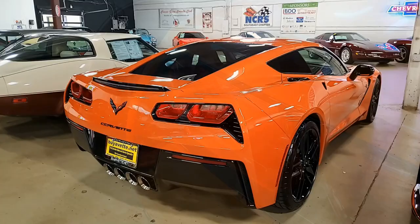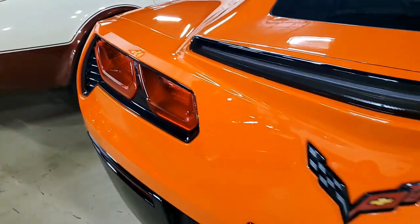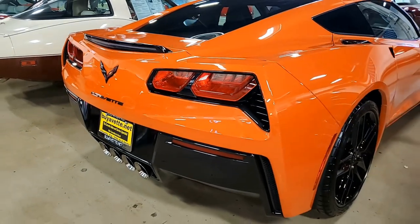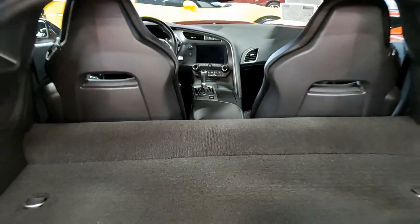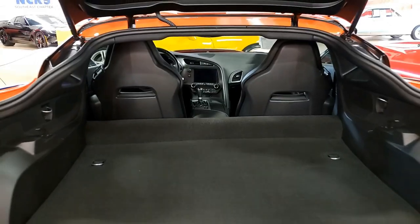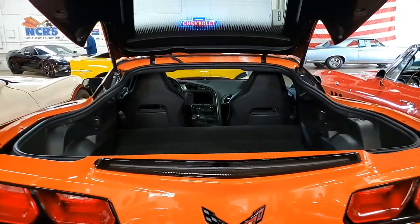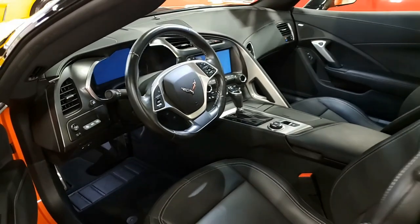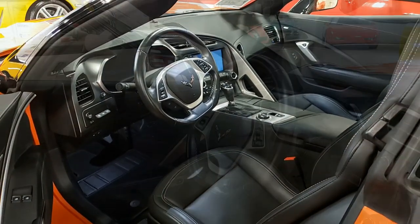This car also includes the carbon flash badge package, the Sebring orange tint coat upcharge, black wheels, multi-mode exhaust, remote start, Apple CarPlay and Android Auto capabilities, a Bluetooth package, keyless entry and start, dual-zone electronic climate control, HID headlights, OnStar, tilt and telescoping steering, airbags, rear-view camera, as well as the front view.